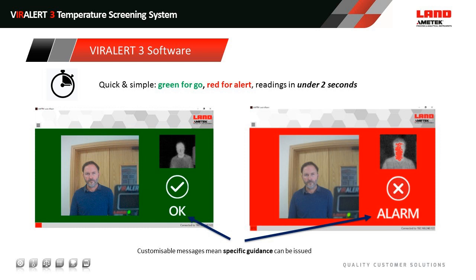The software itself looks like this: you've got green for go and red for alert. In under two seconds you'll get this simple message with customizable guidance underneath your icon and thermal image. If the user fails, you'll get an alarm message and the pixels identified as being above your alarm specification — in this case 37°C or around 99.5°F — will be displayed on the image.